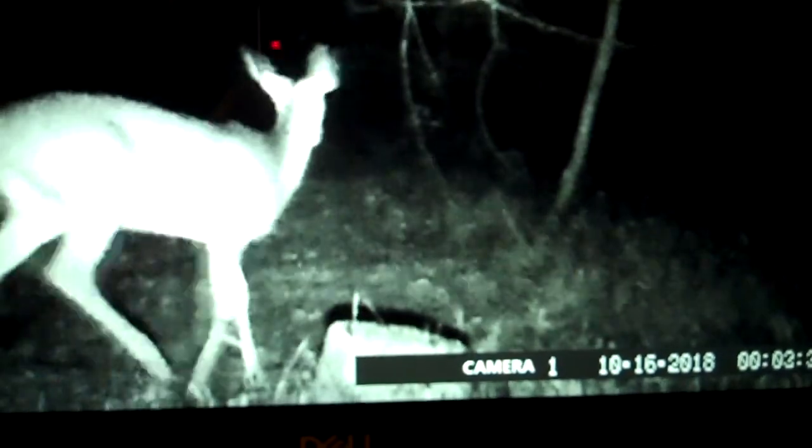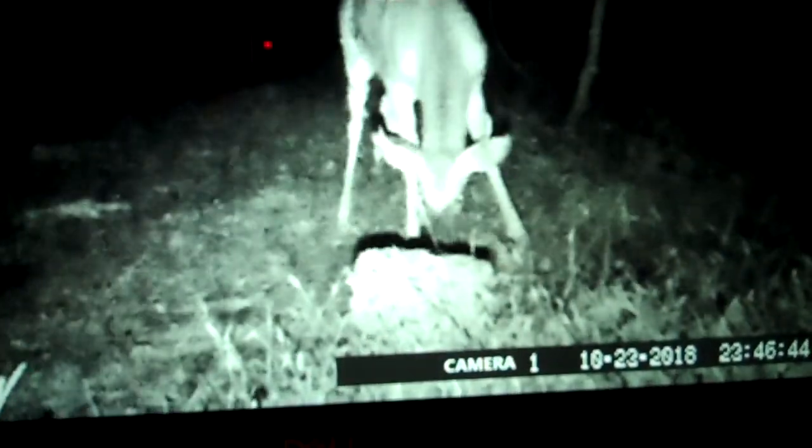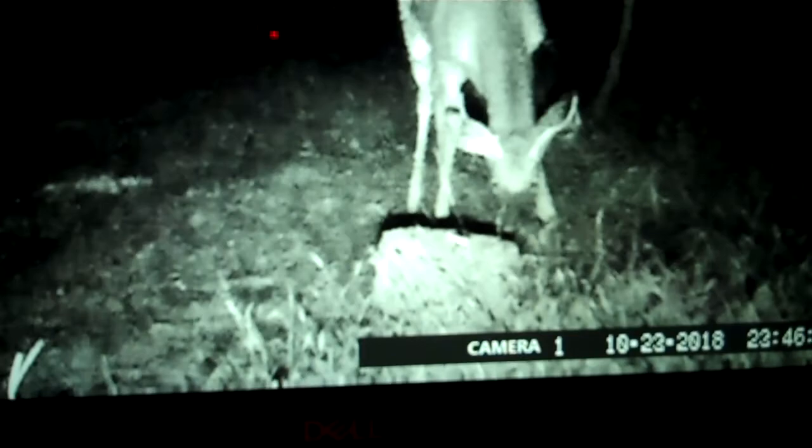Mr. Buck, little buck's back. Oh — a little bit bigger buck. This is a six-pointer, I believe.